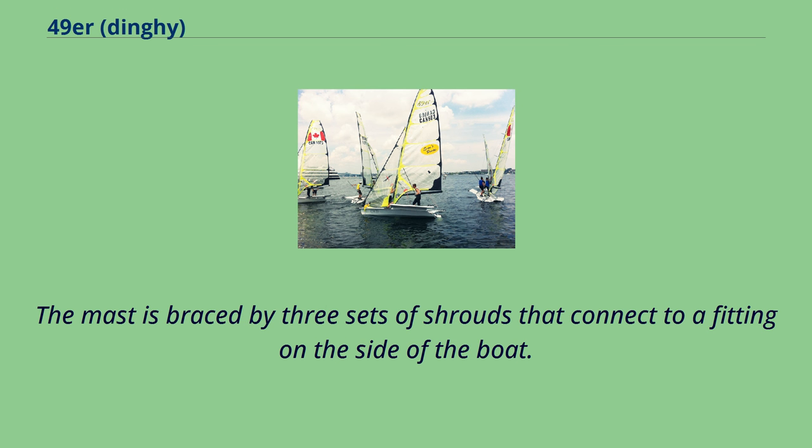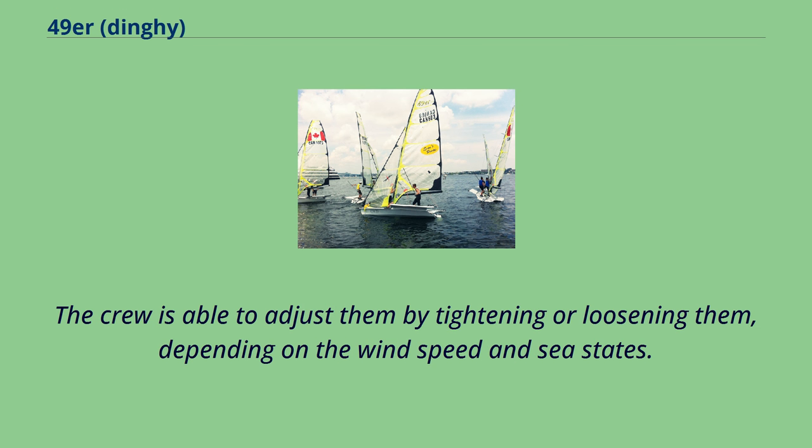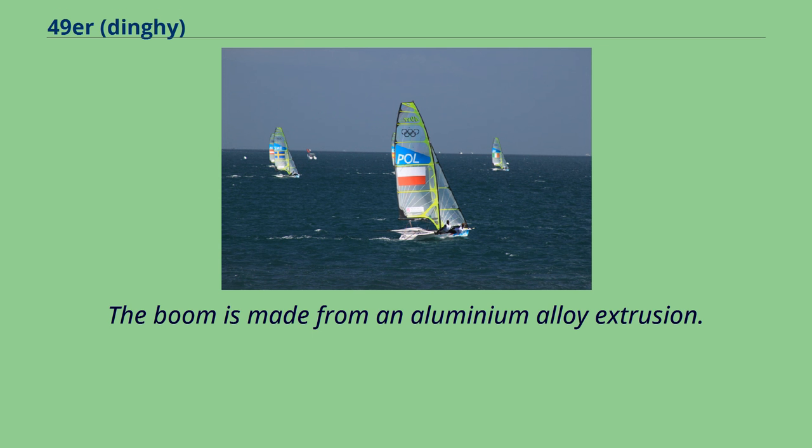The mast is braced by three sets of shrouds that connect to a fitting on the side of the boat. The crew is able to adjust them by tightening or loosening them, depending on the wind speed and sea state. The boom is made from an aluminum alloy extrusion.